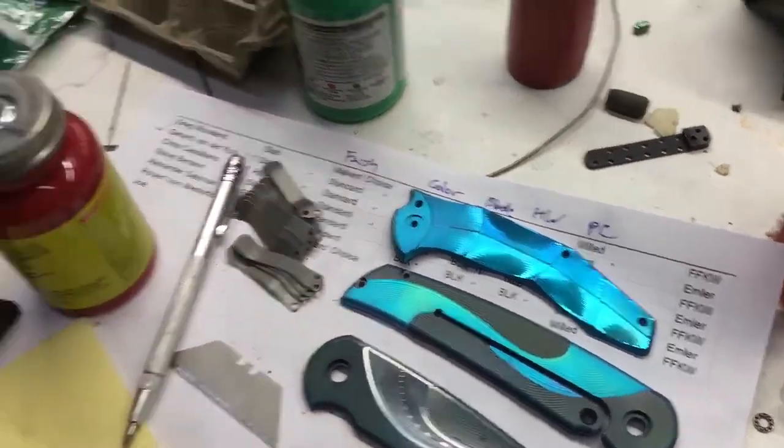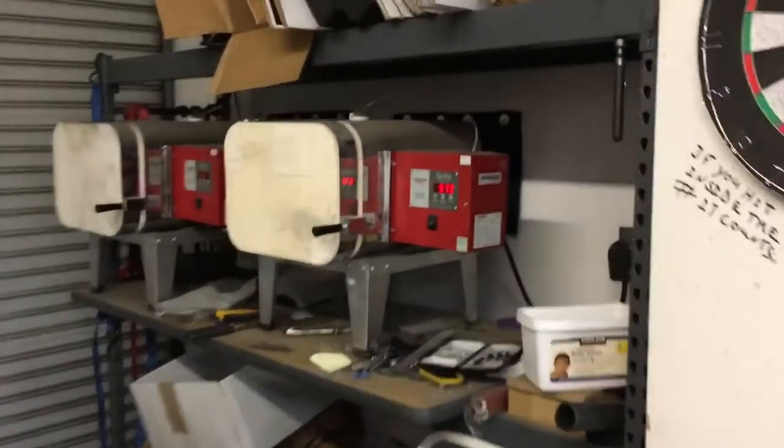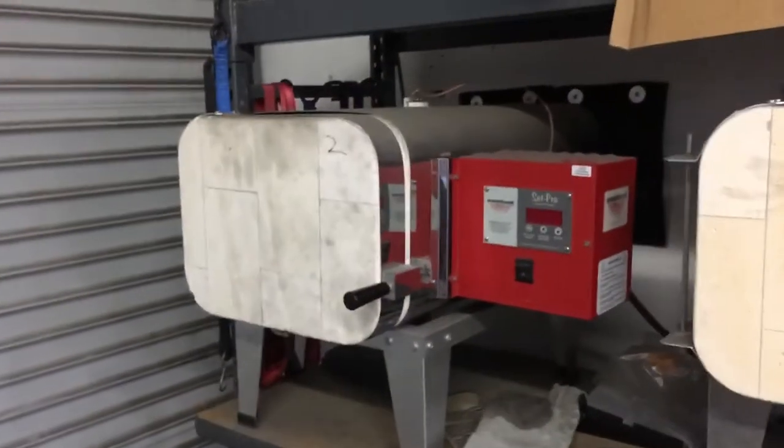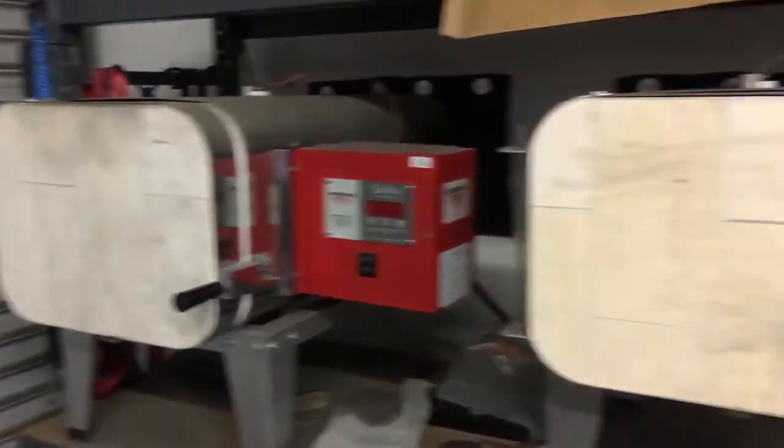There's always something cool to find up here. Just letting you guys kind of know what's going on today. I've got to get that to 2,200 degrees and then two cycles of a thousand. You guys know I've done videos about heat treat before.